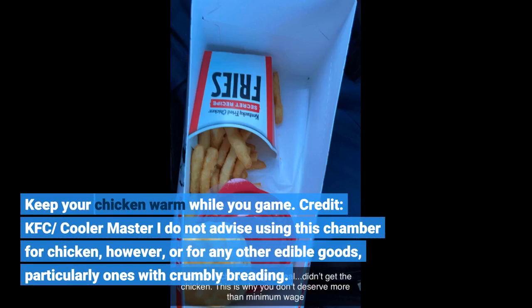KFC and Cooler Master — I do not advise using this chamber for chicken, however, or for any other edible goods, particularly ones with crumbly breading.